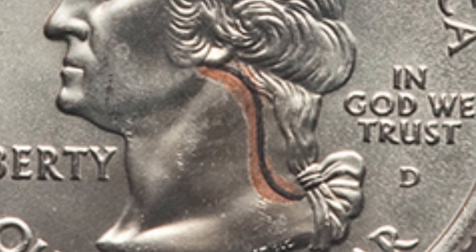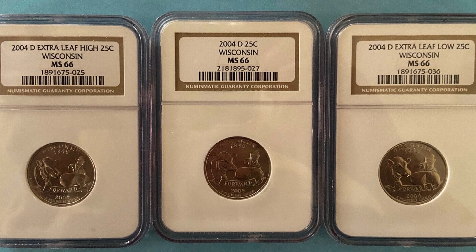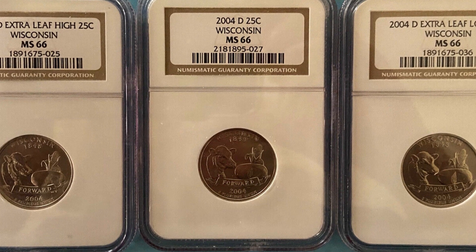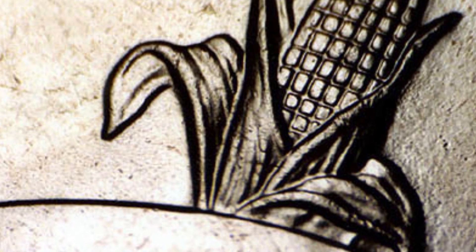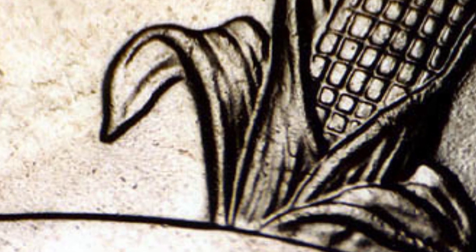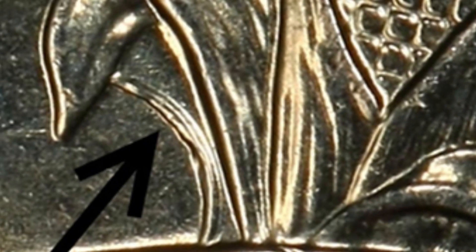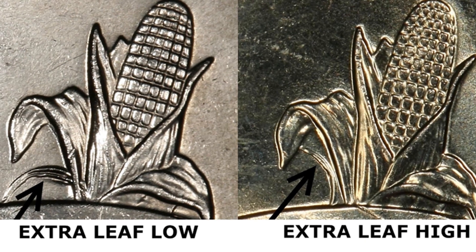Next up are three quarters all graded at mint state 66. Here we see the reverse of a normal Wisconsin state quarter — it does not have the extra leaf. However, on another example, there is an extra leaf. We have two different extra leaf varieties: on the left is the extra low leaf, and on the right is the extra high leaf. The normal one does not have that, so we want to look for the extra low or the extra high leaf.